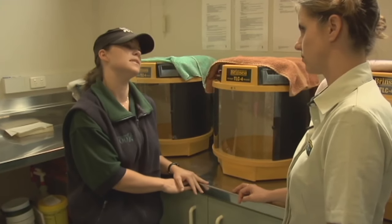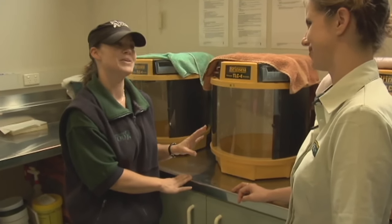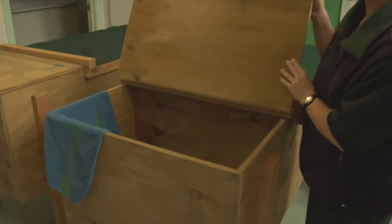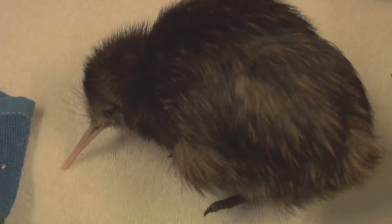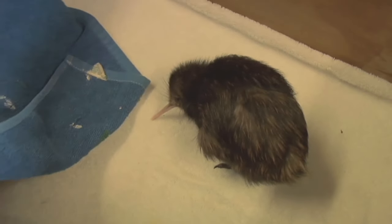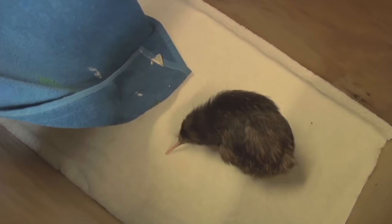After they've hatched they're pretty exhausted, so they basically just sleep a lot. After about a week or so they come into one of these brooders over here for another two weeks. We just want them to get back to their hatch weight, and once they reach that hatch weight they can be released onto Motoora Island.